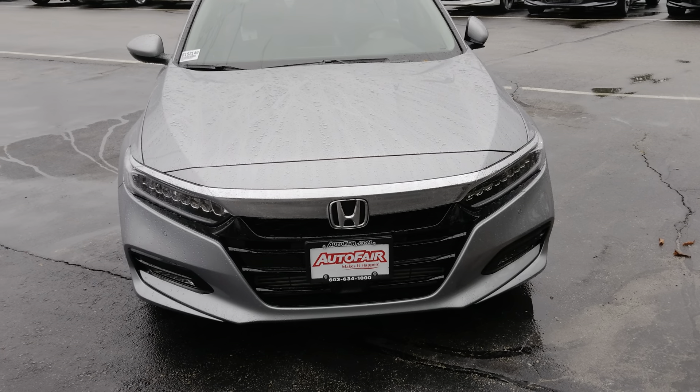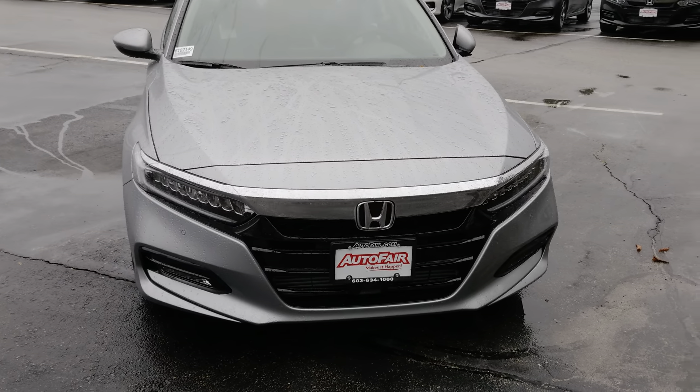Hi Carl, Sean here at AutoFair Honda in Manchester giving you a quick review of the 2018 Accord Touring.